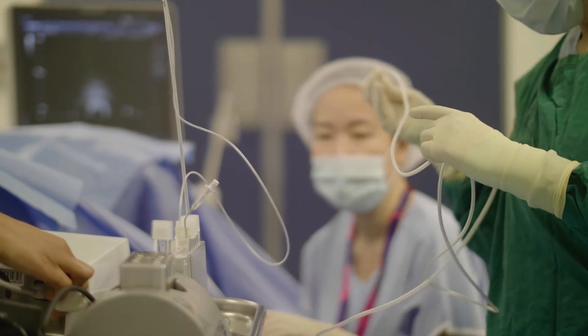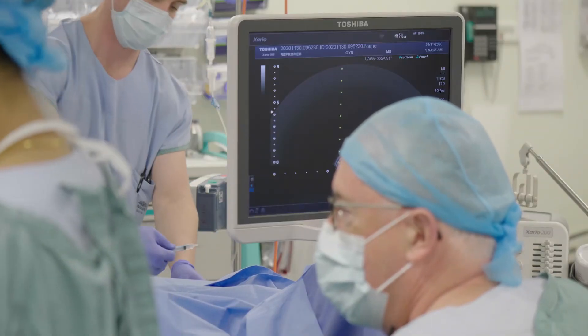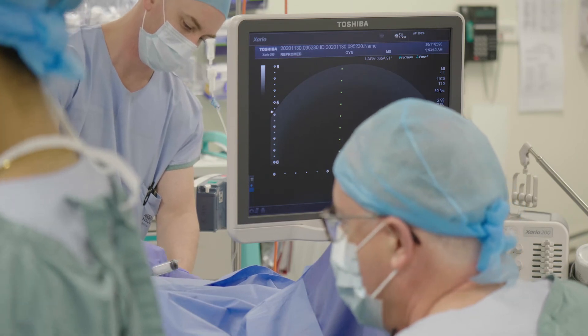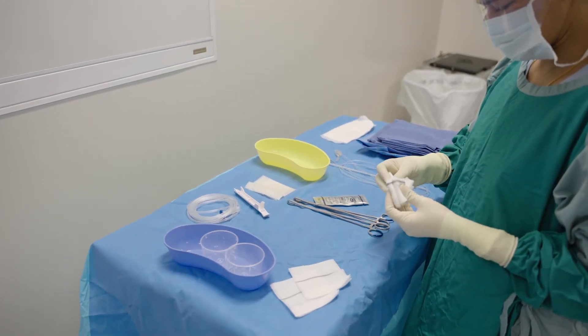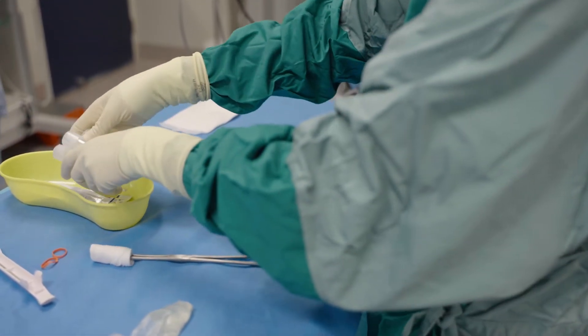It's the turnaround time that slows you down in egg collections. The actual time doing the vaginal scan and collecting the eggs is always quite short. It's the sedation of the patient, the identification check, the preparation, and then the recovery before the next patient can be brought through that dictates the speed at which you can work. I don't find that the Sense needle really slows us down at all significantly.